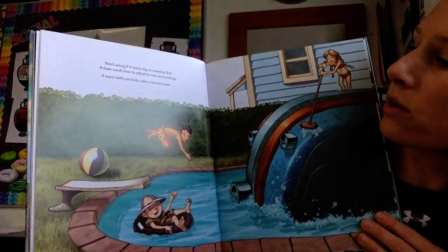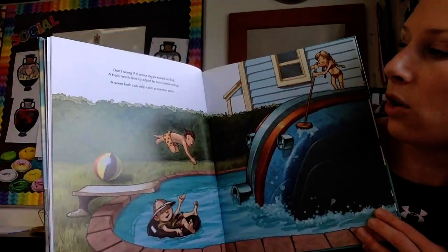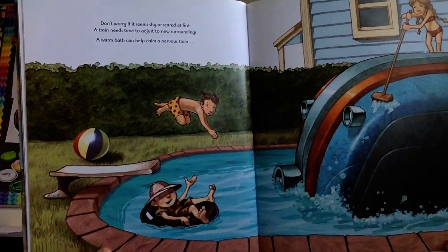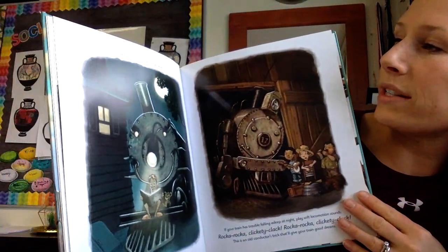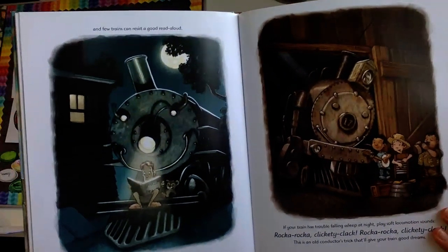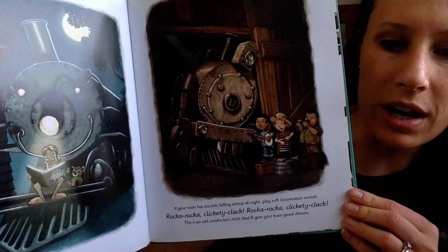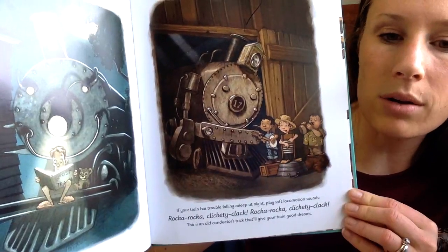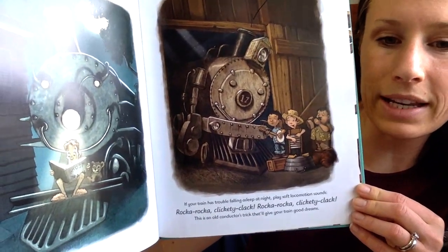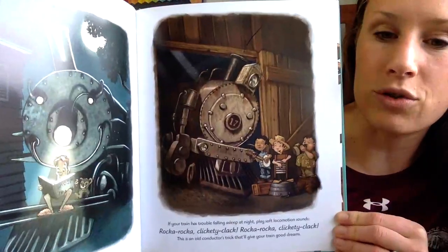Don't worry if it seems shy or scared at first. A train needs time to adjust to new surroundings. A warm bath can help calm a nervous train. And few trains can resist a good read aloud. If your train has trouble falling asleep at night, play soft locomotion sounds: Rock-a-rock, clickety-clack, rock-a-rock, clickety-clack. This is an old conductor's trick that'll give your train good dreams.